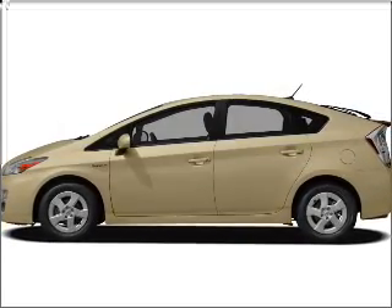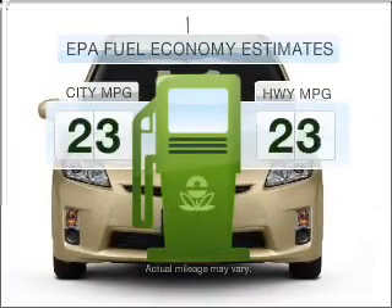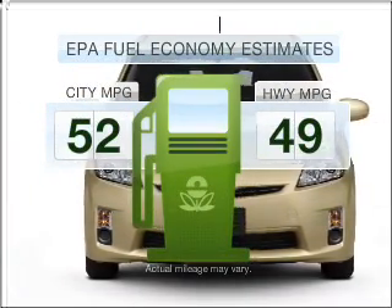Introducing the 2010 Toyota Prius. Travel the roads in style and comfort in this great vehicle. Run all over town and back home again without worrying about filling up when driving this fuel-efficient ride.